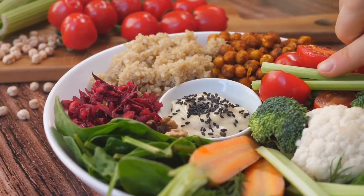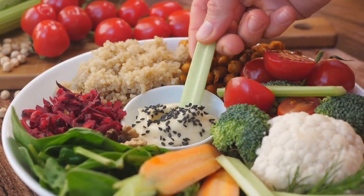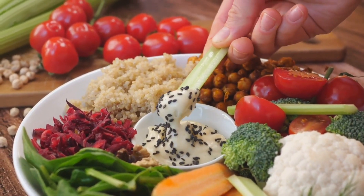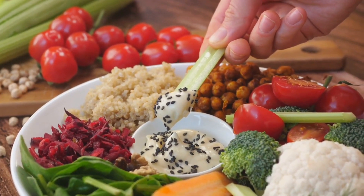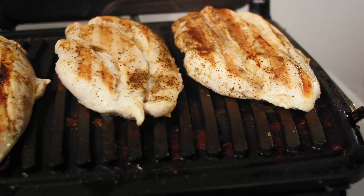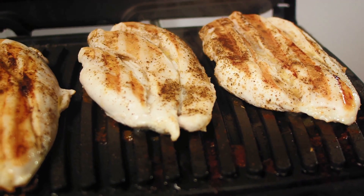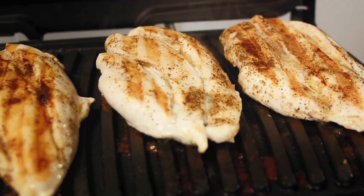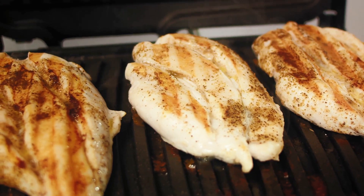Foods that boost metabolism often have a few things in common. They are typically rich in proteins, high in healthy fats, filled with fiber, or have a high water content. These foods require more energy to break down, leading to an increase in your metabolic rate, also known as the rate at which your body burns calories.